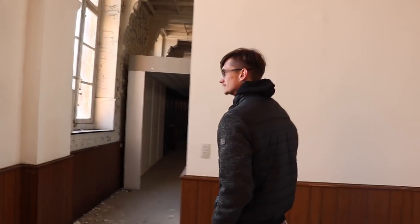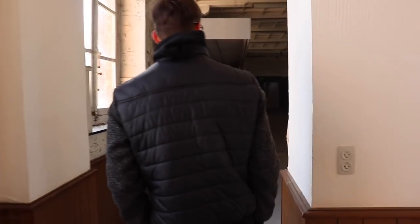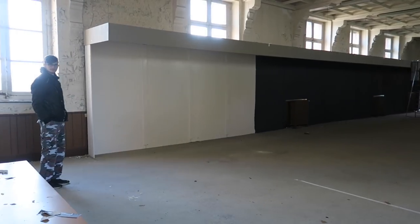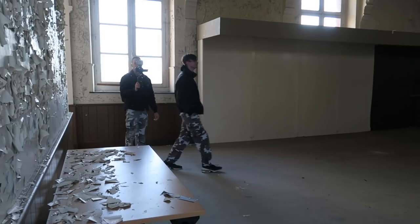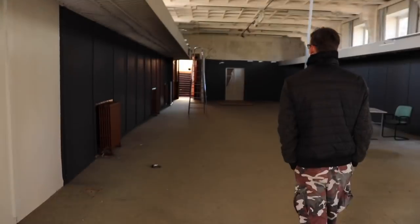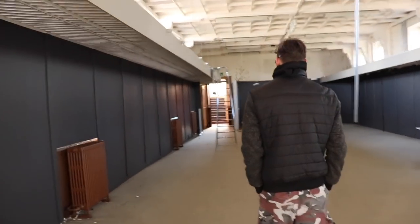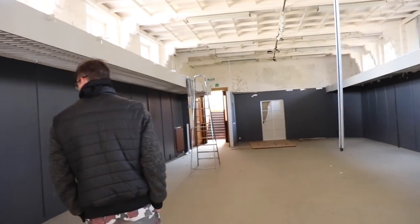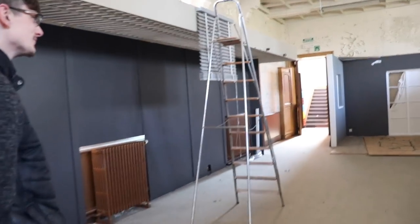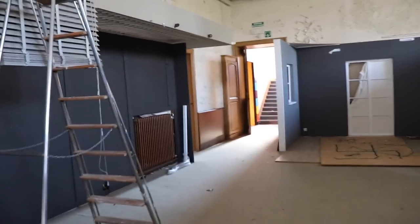So Rodrigo, where are we going now? We're going to the next room. What the hell is this room? Oh shit, that is big — and then there is another one here. I don't know which room this was — a meeting room or something. It looks like a meeting room, I think.